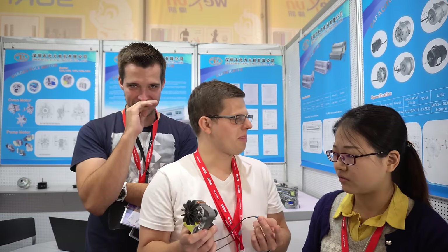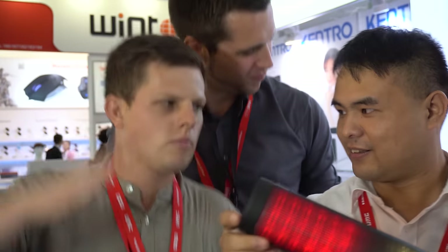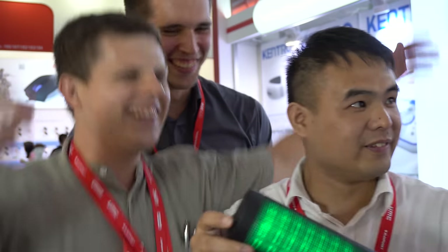This coverage of IFA 2016 was done in collaboration with Linus from Techline HD. You should definitely check out his channel because he makes some really awesome videos and there will be soon something on our channels, so subscribe guys!